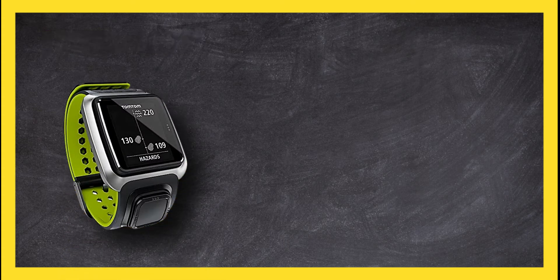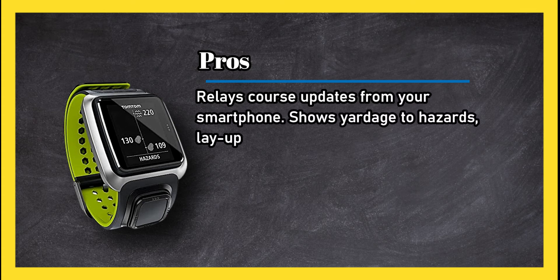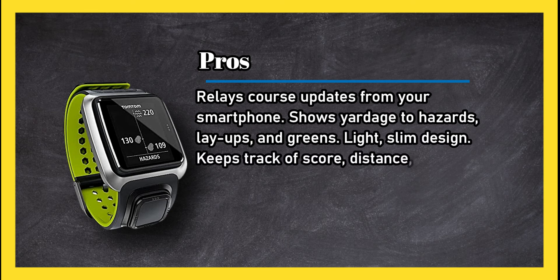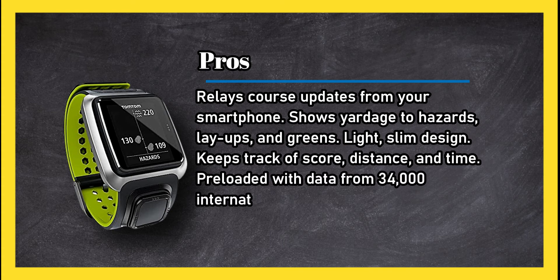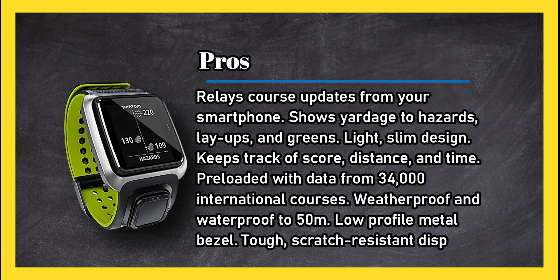At number three: the TomTom Golfer Pro. Pros: relays course updates from your smartphone, shows yardage to hazards, layups, and greens. Light, slim design keeps track of score, distance, and time. Pre-loaded with data from 34,000 international courses, weatherproof and waterproof to 50 meters, with a low-profile metal bezel and tough scratch-resistant display.